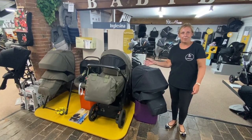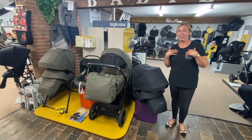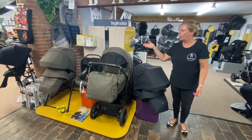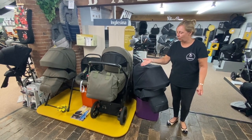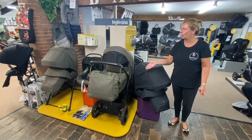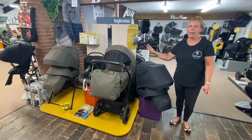The Inglesina is available in selected specialist independent stores, so we're one of those, which is great. We have the new Aptica XT, which is an all-terrain unit. It's got quite a unique feature in that the wheels have individual settings for suspension. Lovely colours — certainly well worth looking at if you're an outdoorsy person.